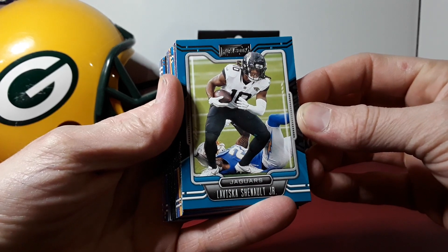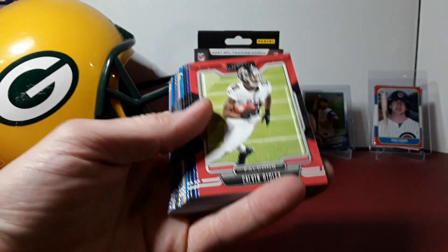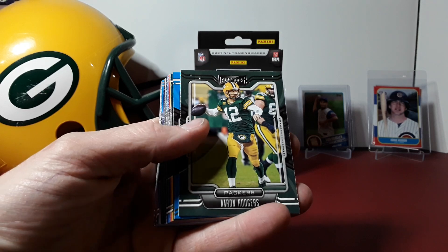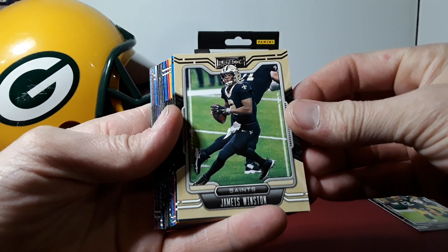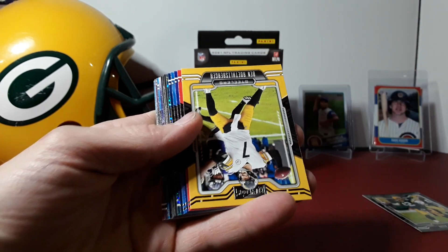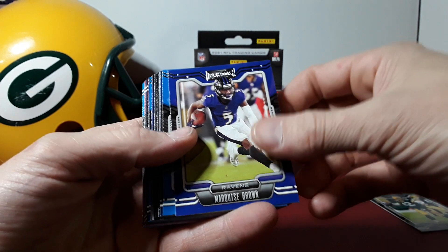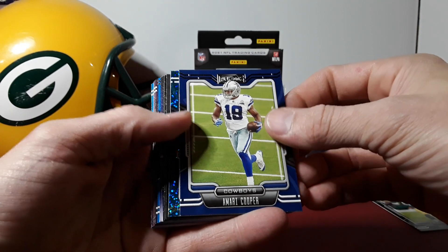Here we go — 2021 Playbook hanger box. We've got Ridley, Barkley, Chubb, Aguilar, Aaron Rodgers — that's a PC card. We got Winston, McCaffrey, Hurts, Roethlisberger. Recently traded: Terry Hill, Brown, Keenan Allen, Amari Cooper.